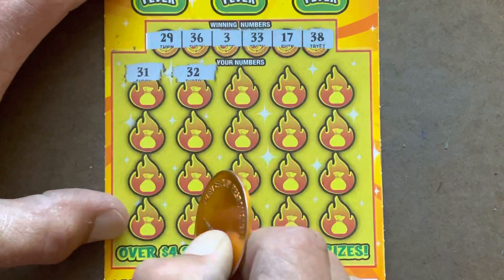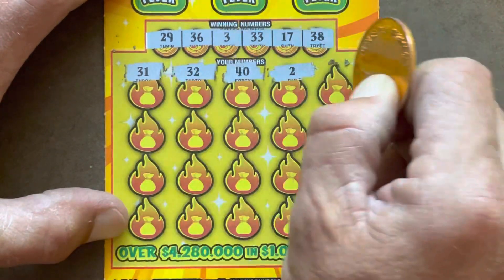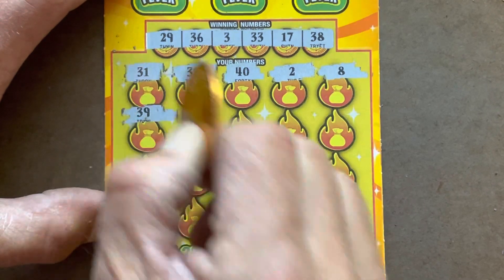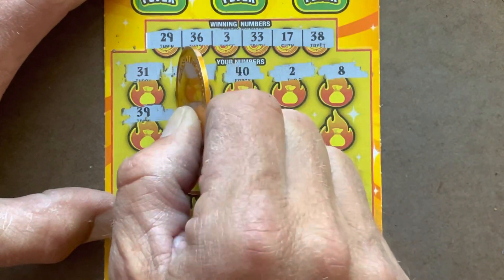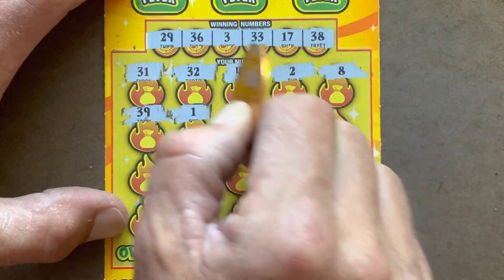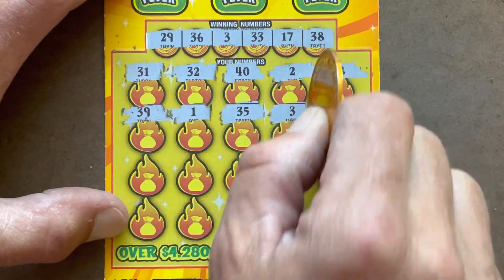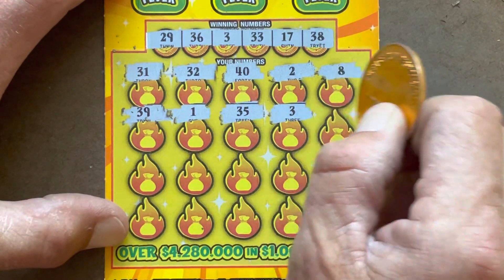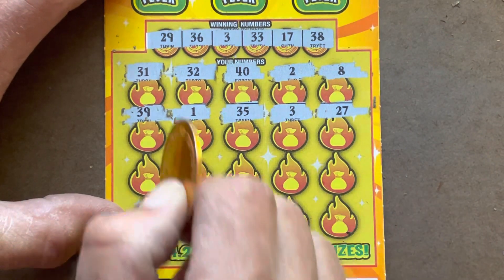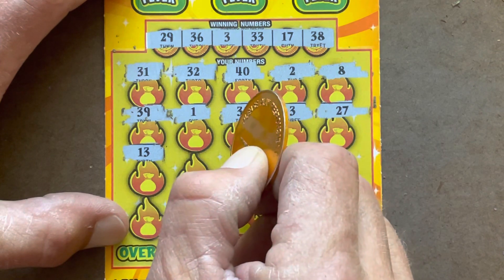We don't need that one. 32 — one off. 40. 2 — one off the 3. 8, don't have it. 39, one off. 1. 35, one off. 3 — we got a match! Can we get one to go with it? 27 — we've just got that 29. 13 — we've got the 17.